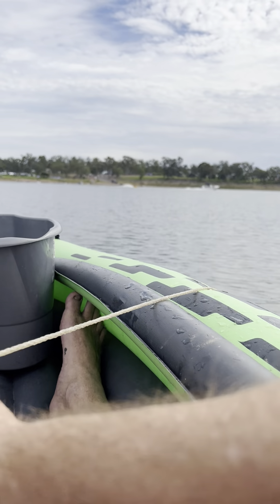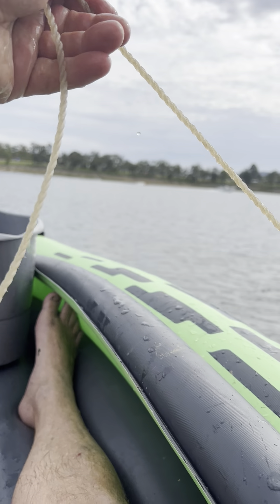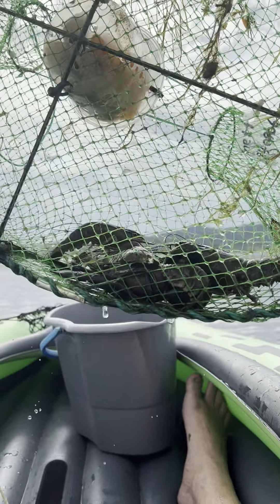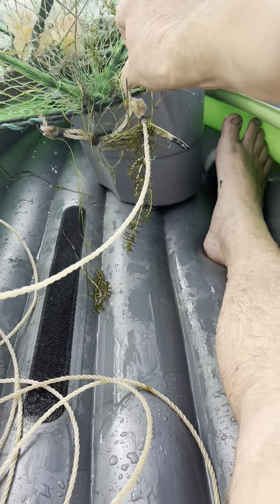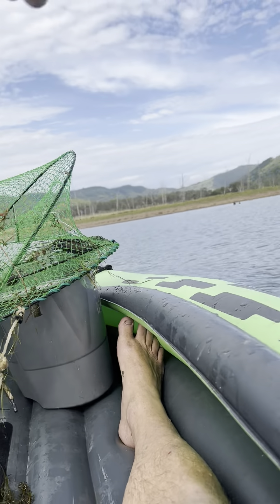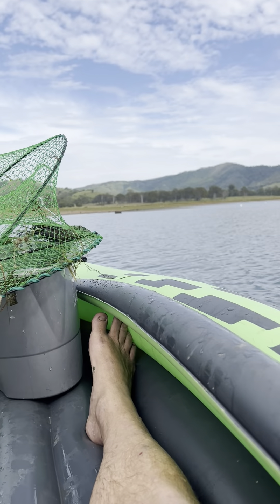Okay, here's the first pot. One, two, three, four, five, six — I hope you can see that. Can you? There they are, so there's a few on that one. Yeah! That's what's for lunch today — red claw! Heaps of them!